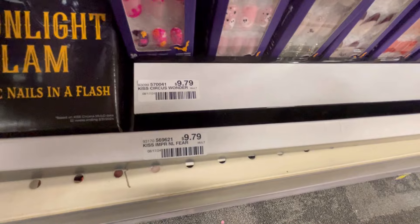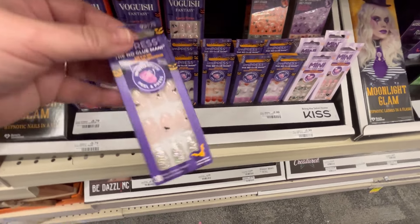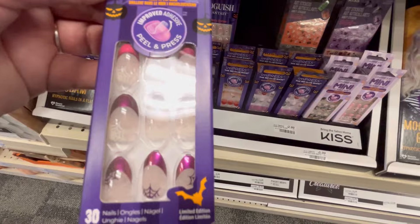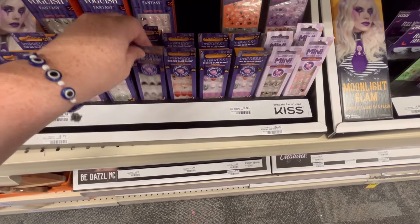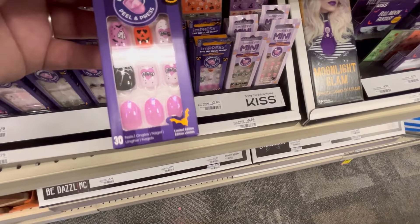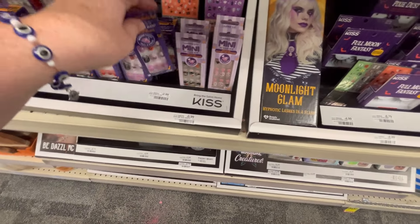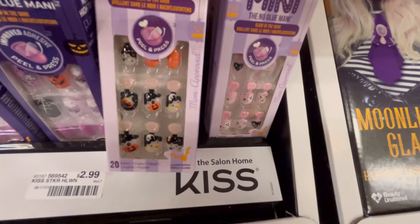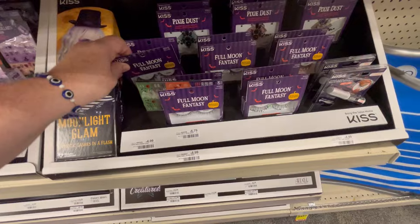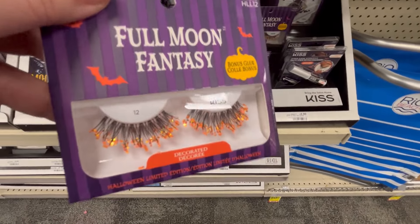They also have some really cute nails — they have lots of collabs. So if you just need a little something extra for your costume, these will be really cute. I hope you guys can see them okay. And then they even had some for the kiddos too — these are really cute. Moonlight Glam Full Moon Fantasy — that's really cute.